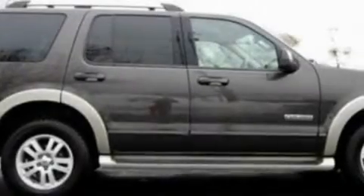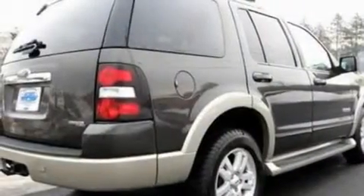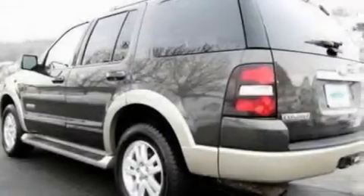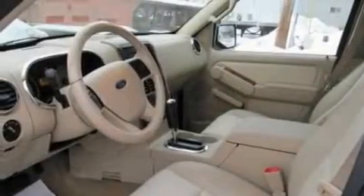Its top features include cruise control, an auto-dimming rearview mirror, a rear window defroster, four well-positioned speakers, leather seats, a double wishbone independent front suspension, 17-inch wheels, a low-tire pressure indicator, front and rear reading lights, and roof rails.